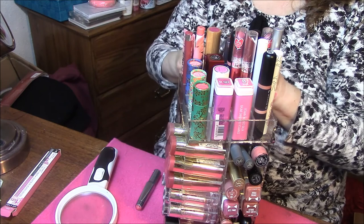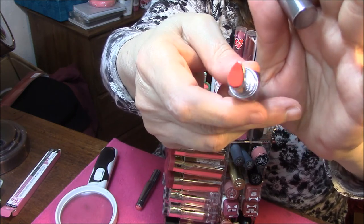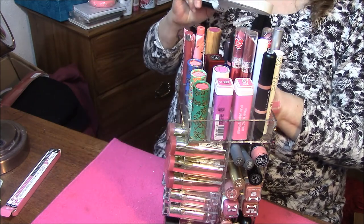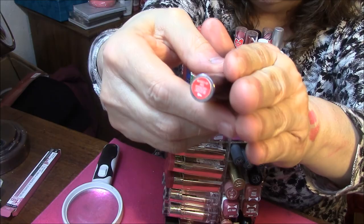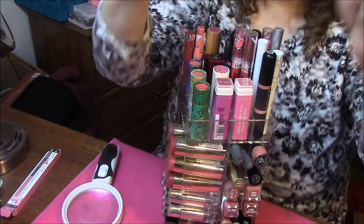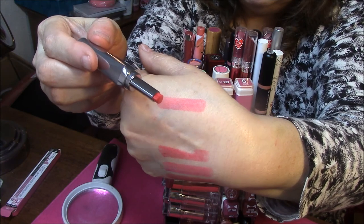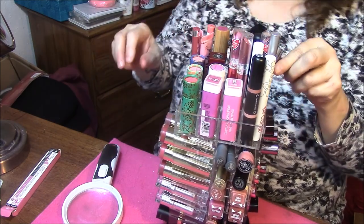This one is Flame Game, and this is more orange. I have actually never even worn this one, so I'm not going to swatch it. I am going to pass this on to somebody — you can tell it's brand new. I don't care for orange lipsticks, so I'm going to set that aside to put in my giveaway box. Revved Up Red is the next one, and that one I've worn a few times. They kind of blend into each other after a while.